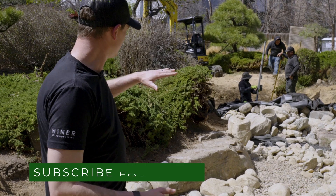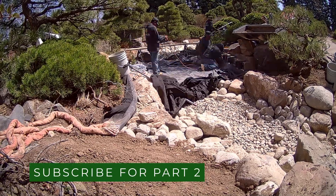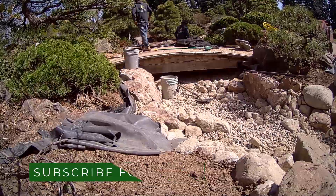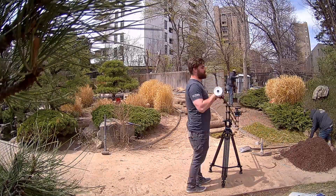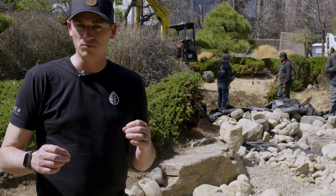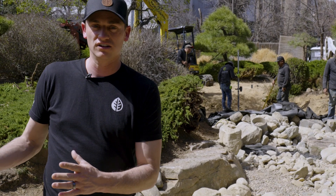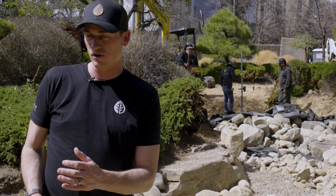Coming up next, we've got the last bend — the last 30 to 40 to 50 feet — we've got a bridge to put back and still a lot of cleanup and detail. I want to make this place look like we were never here. It's a renovation job, so the idea is that this looks like it was before we even got here, but magically the stream just looks better than it ever was before.